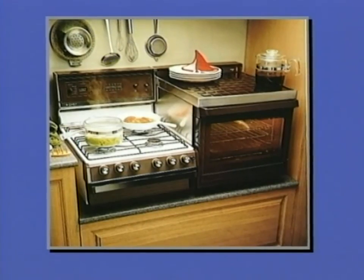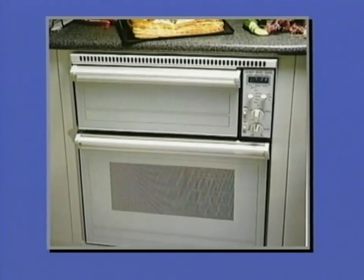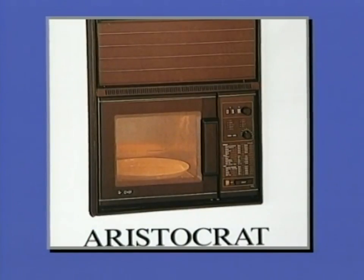Perhaps a Chef upright cooker is not suitable for your kitchen requirements. Chef lead the way with designs like the elevated gas cookers, with many of the upright cooker features but in a different shape. Or what about the underbench ovens? They're a kitchen revolution and the look of cooking in the 90s. Of course, you can always go for the Chef range of wall ovens like the Baroness, Norfolk, Regency or the Aristocrat, complete with microwave and oven.